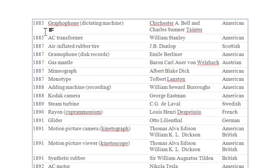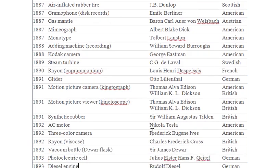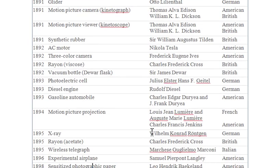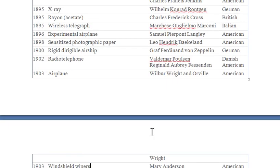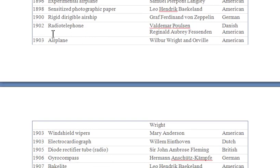And the AC transformer — alternating current transformer — by William Stanley, an American. And the airplane, discovered in 1903 by Americans Wilbur and Orville Wright.